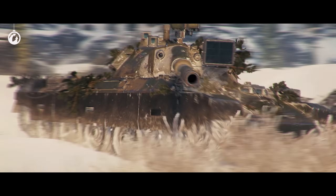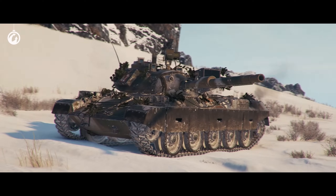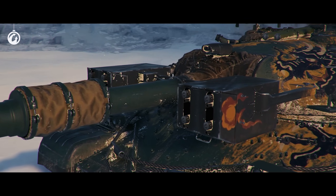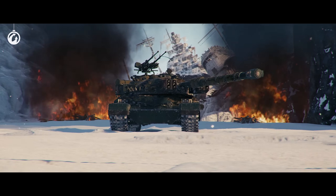The STB-1, covered in pine branches, is ready for both ambushing and aggressive assaults. The WZ-111-5A, equipped with flamethrowers, brings terror to the battlefield like an ancient dragon.